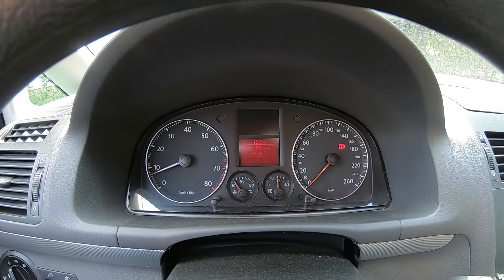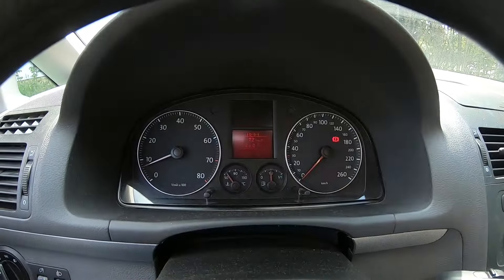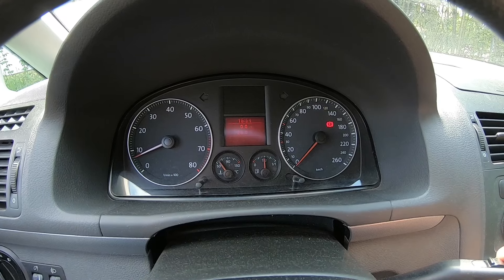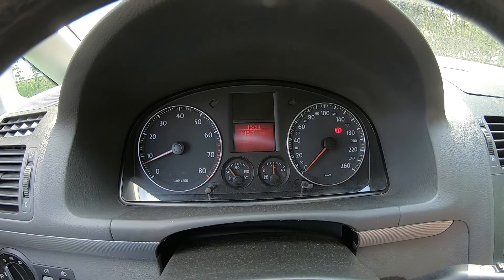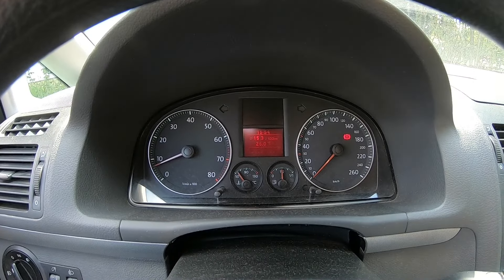We are back. Average speed 73 kilometers per hour — it keeps counting down when you're stationary. One hour six minutes driven, and total consumption of 15.3 kilowatt hours per 100 kilometers. Let's see how it goes on the comparison run.